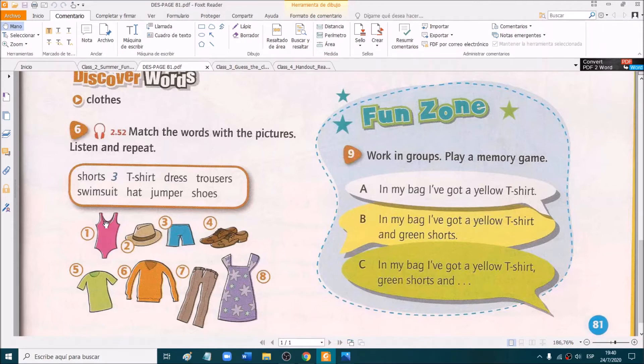Good. So let's start. It says exercise 6: match the words with the pictures. So here we have the words — we have shorts, t-shirt, dress, trousers, swimsuit, hat, jumper, and shoes. We have to match them with these pictures. But shorts have already been matched, so we can't use it anymore. This is done.